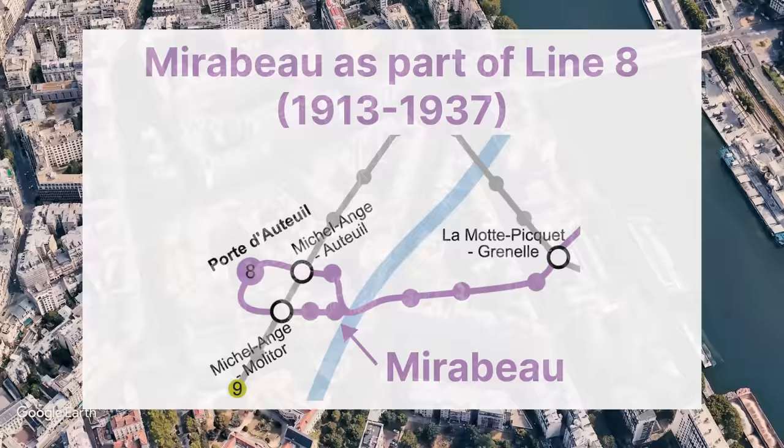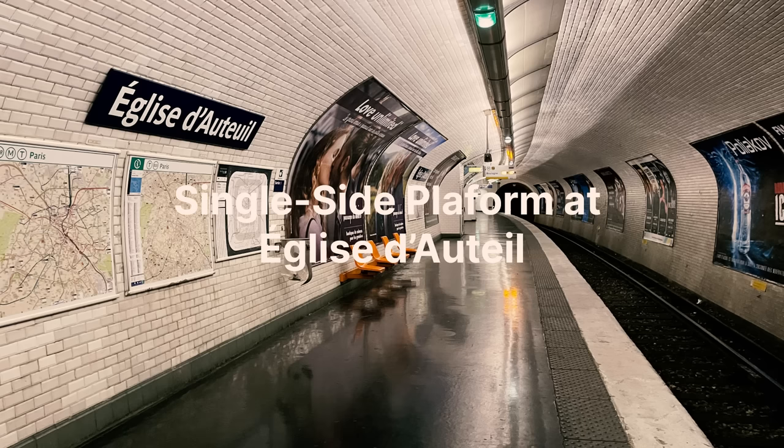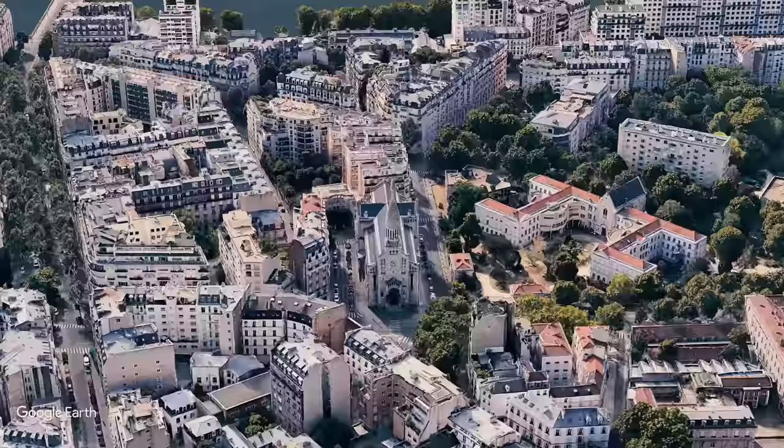Its twin station, Eglise d'Auteuil, is only a two-minute walk away and serves all westbound trains, so it also only has one single-side platform. Being so close to the terminus in Boulogne and only serving westbound trains makes Eglise d'Auteuil the least used of all 308 metro stations in Paris. It would have been possible to serve both directions there, were it not for the centuries-old foundation of the nearby church that vastly limited construction plans.